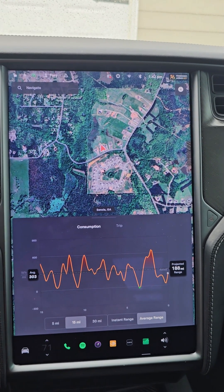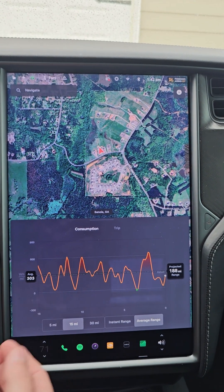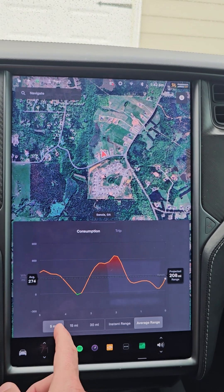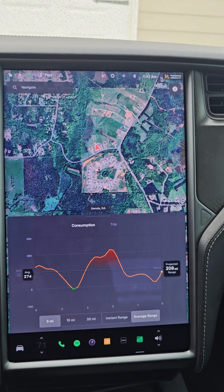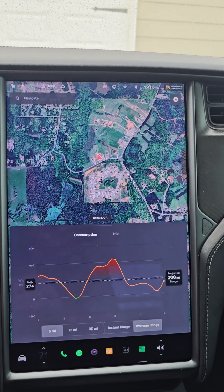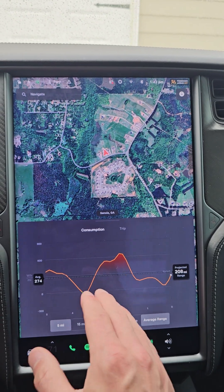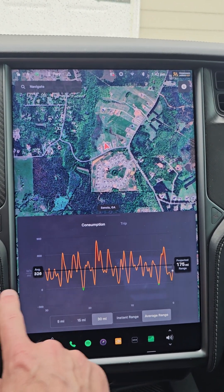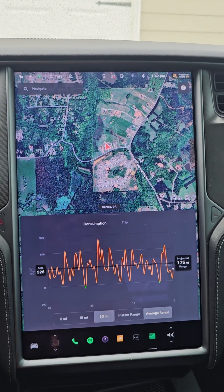But if I drove all the time like I've driven the past 15 miles, I could get 300 miles on a full charge. And I would get even more if I drove like I've driven the last five miles — taking it very easy and keeping my air conditioner at a higher temperature. That's what uses power. So what's the difference between my 30 mile driving consumption and my five mile driving consumption? Well, there are a couple of things.